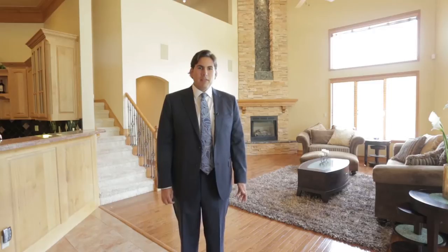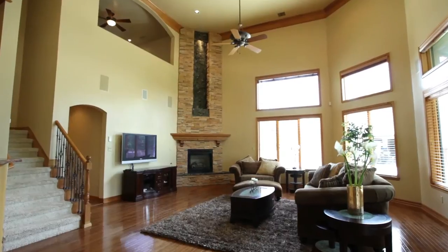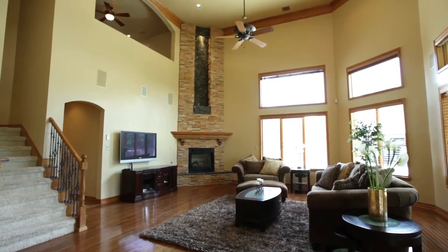This beautiful inviting family room features hardwood floors, a beautiful fireplace with a water feature above it, and expansive views of the beautiful backyard.